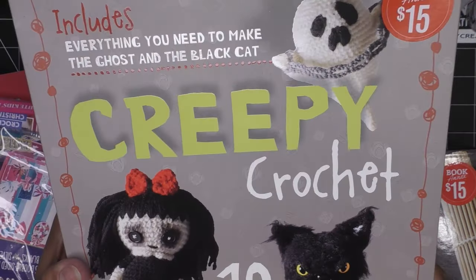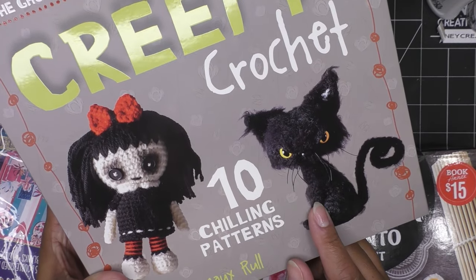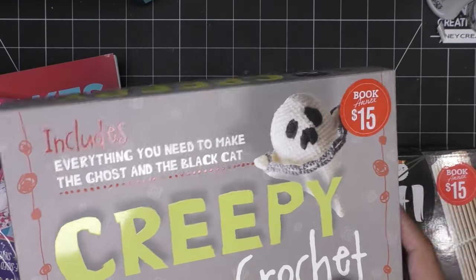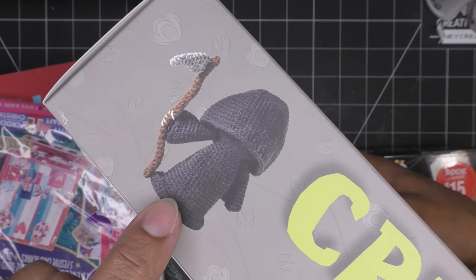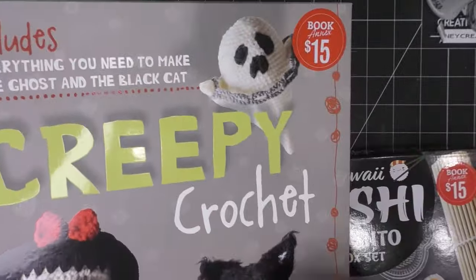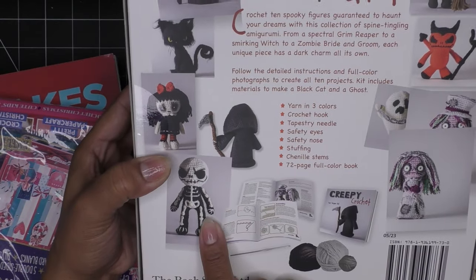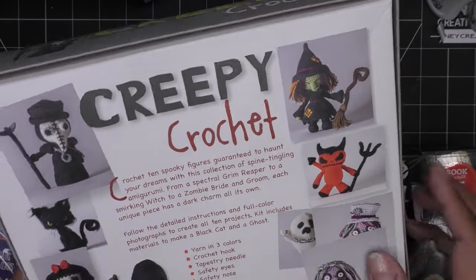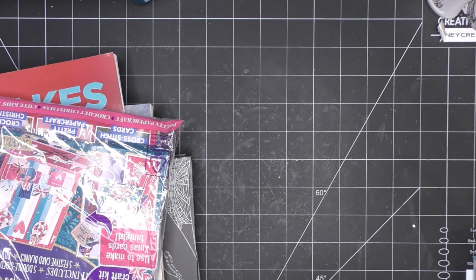Right at the front of the store they had 'Creepy Crochet' — look at this little cat, he looks so scruffy! There are little ghosts with chains, a skeleton, a little zombie bride... I didn't even notice all the designs until I'd already left the store. I mean, I thought it was going to be maybe three characters, but look at all these different designs — oh my gosh!